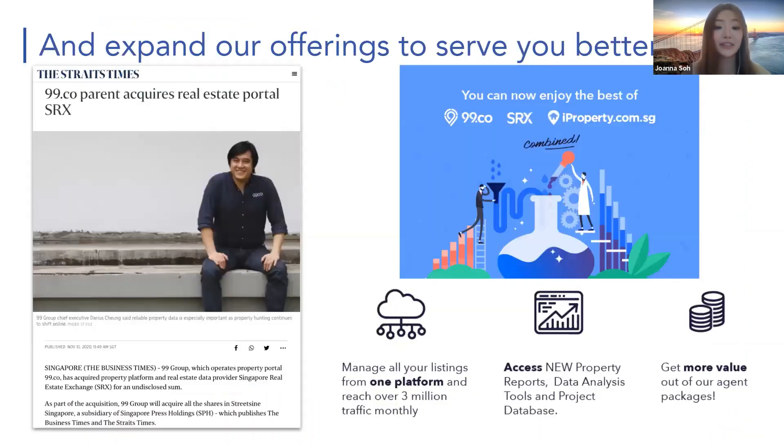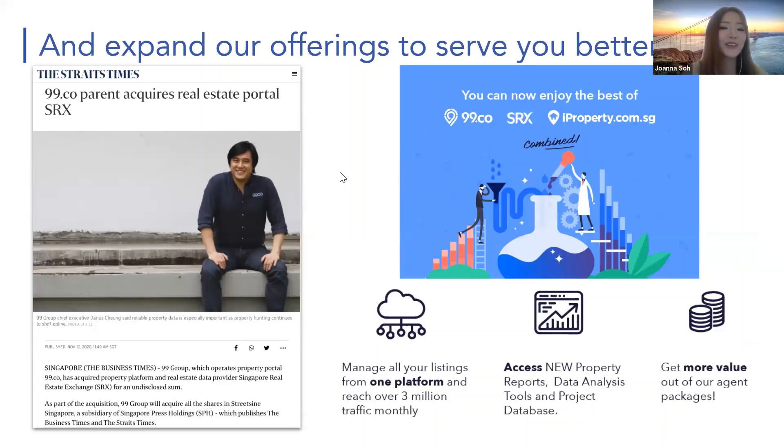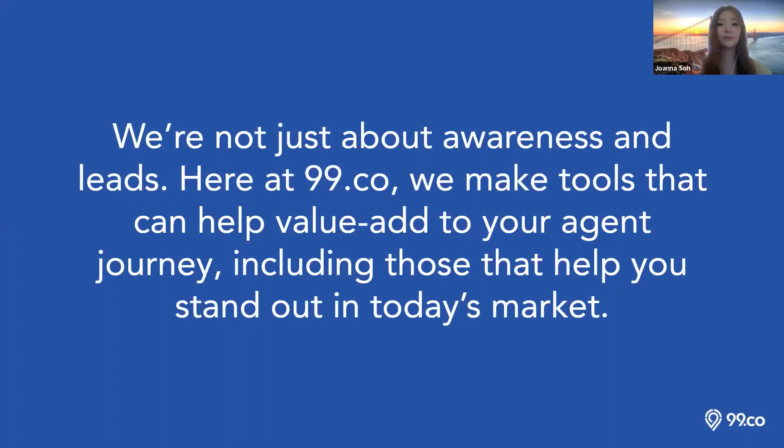Good news — just in December we acquired SRX. Our director is very happy again — every time we acquire something he's happy. With this merger between 99.co, SRX, and iProperty, you can now auto cross-port listings across platforms without recreating them. We also have new property reports, data analysis, better project databases, and better value packages. We'll make it more affordable and valuable, and I'll show you the new sign-up packages shortly.